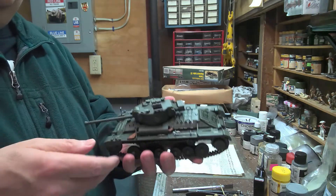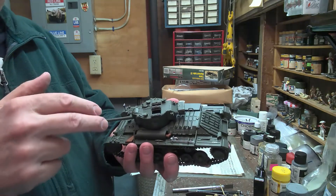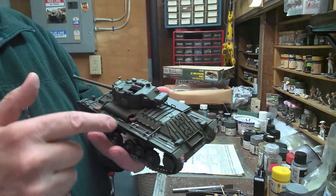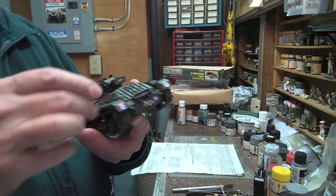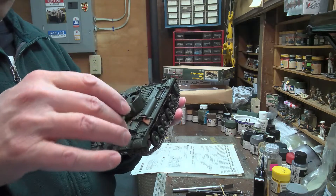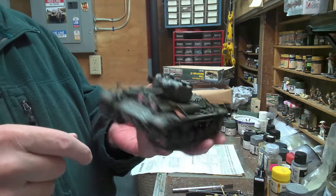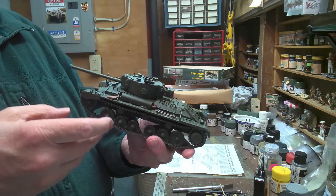One thing I really like about the Valentine tanks is there's just so much detail and such an interesting surface on these vehicles. It's fun to paint detail when you have all of these things going on — tools, radiator grills, all sorts of things all over the place. Lots of things to work on that you can really pick out with the paintbrush.